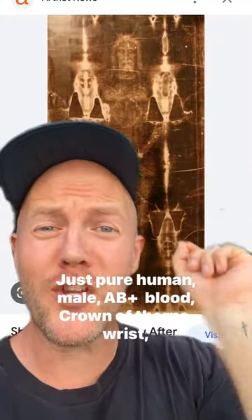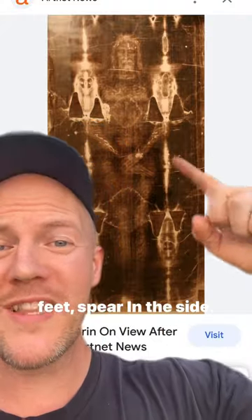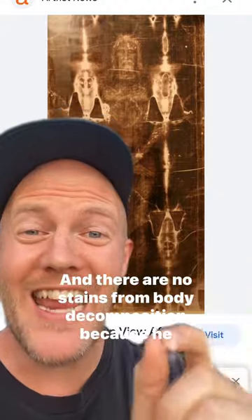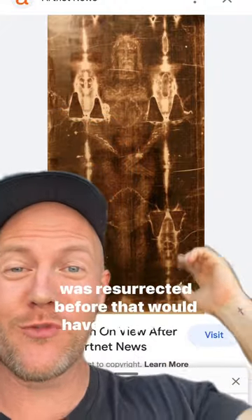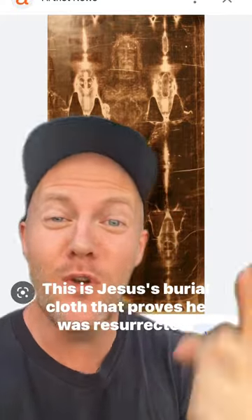There's no paint or stain, just pure human male AB positive blood. Crown of thorns, wrists, feet in the side, legs not broken. And there are no stains from body decomposition because he was resurrected before that would have happened. This is Jesus' burial cloth that proves he was resurrected.